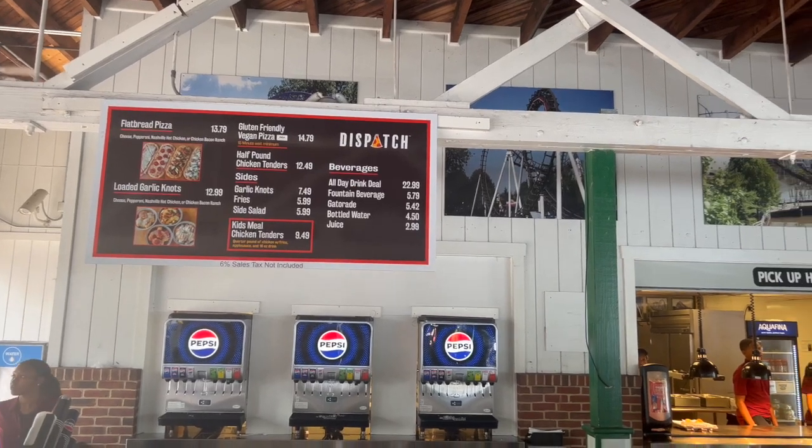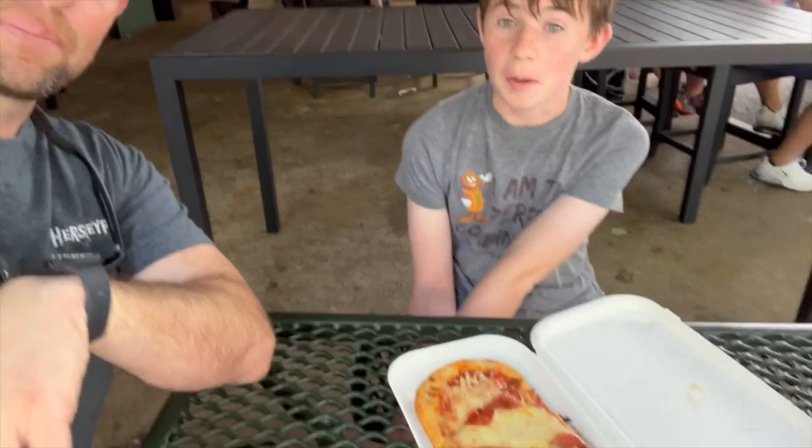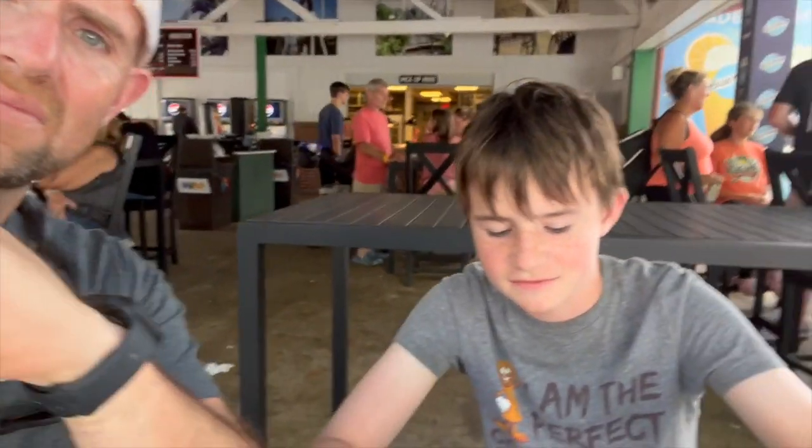We are up to meal number four and we are here at Dispatch Pizzeria. I told PJ he could pick this meal because I'm still a little full from the brisket. PJ's rolling with the pepperoni flatbread pizza — it looks delicious. Now the thing with the pizza is you don't get a side item, so you could have gotten chicken strips and garlic knots, but if you get the pizza there's no side. We just went with the pizza, and in 90 minutes we'll hit up something else.